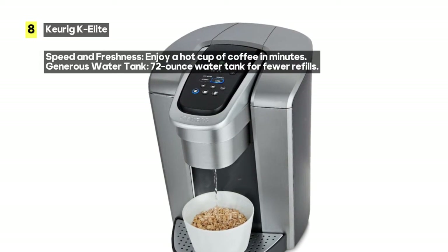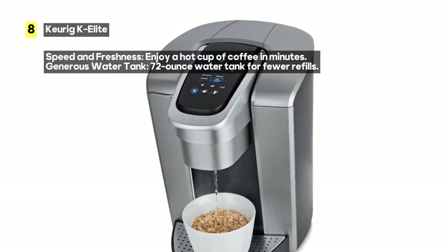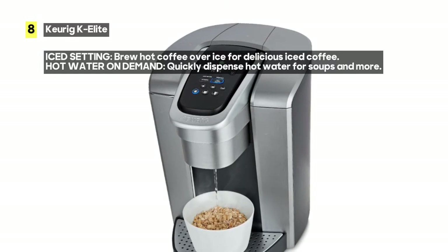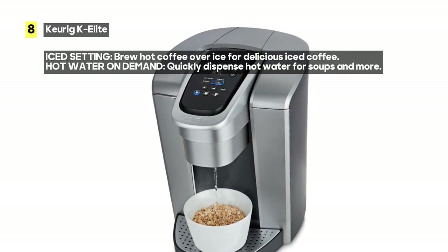If you like your coffee with an extra kick, the strong brew button will become your best friend. It enhances the strength and bold taste of your coffee's flavor, giving you that robust, full-bodied brew you crave.